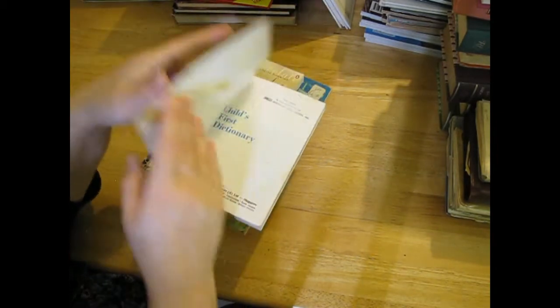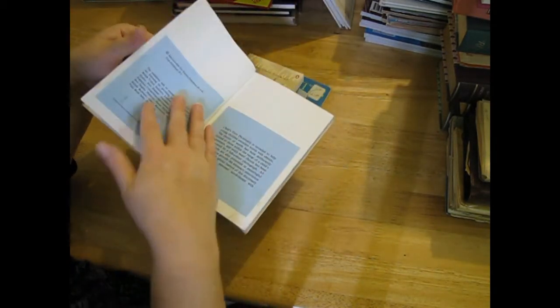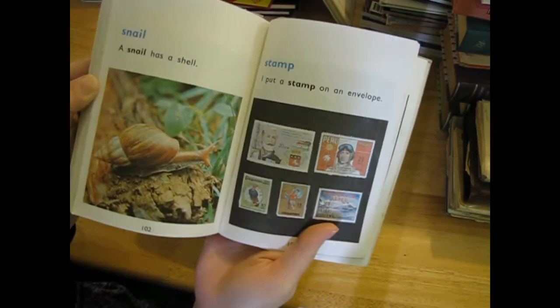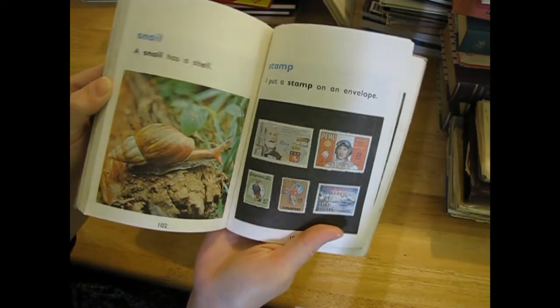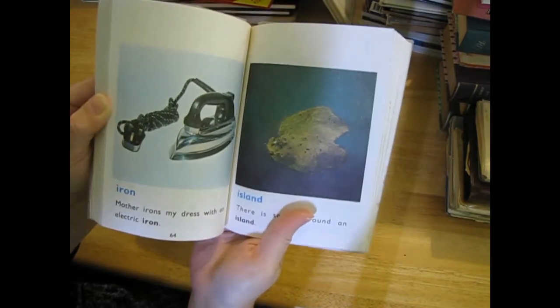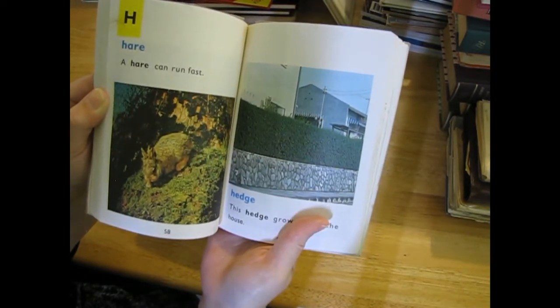'Child's First Dictionary' - 1971. That's got some cool pictures too and the meanings. I'll go through and grab the pictures that I like - they'll be good for journaling cards and tuck spots.